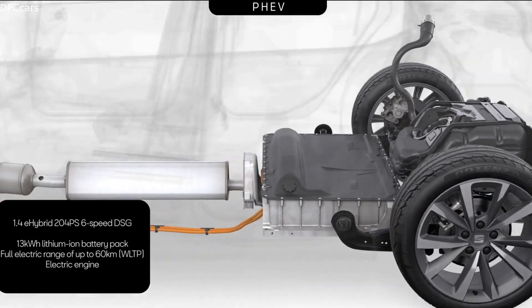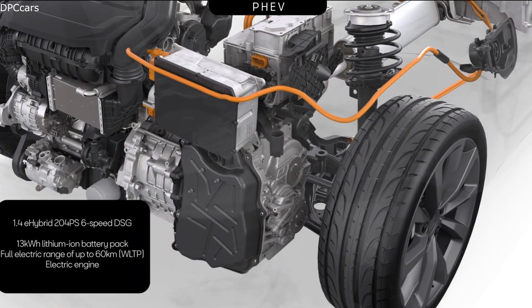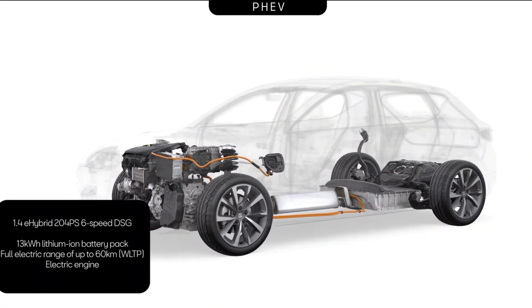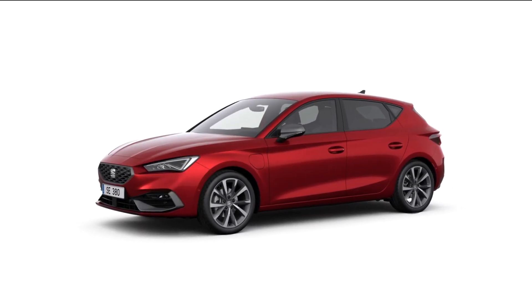There is also the plug-in hybrid version, and with that one you can drive up to 60km or even more on electric energy only. Gearshifting will work either with a manual gearbox or with a DSG, and some of the cars will be available with four-drive — the four-wheel drive system of SEAT.